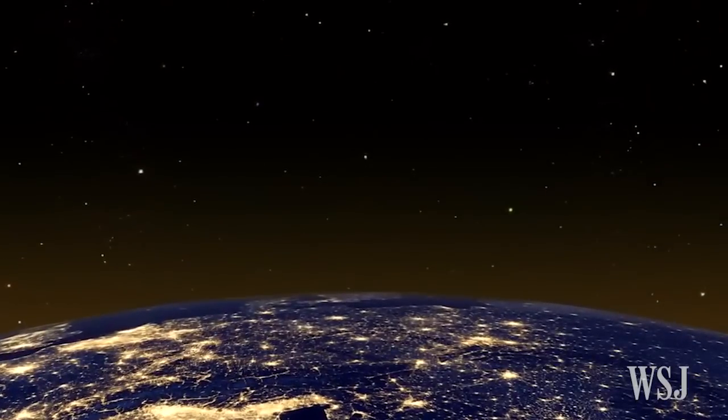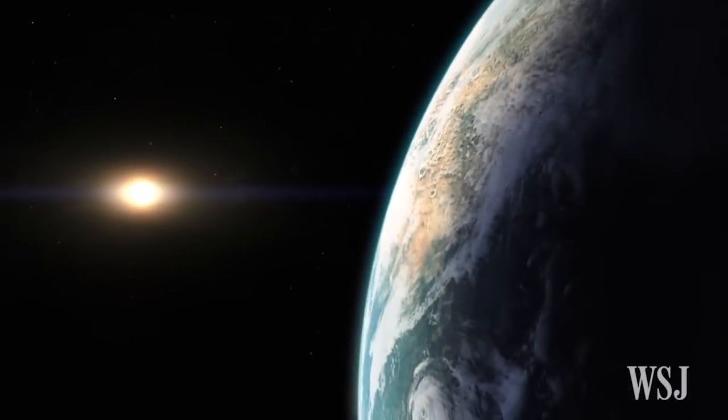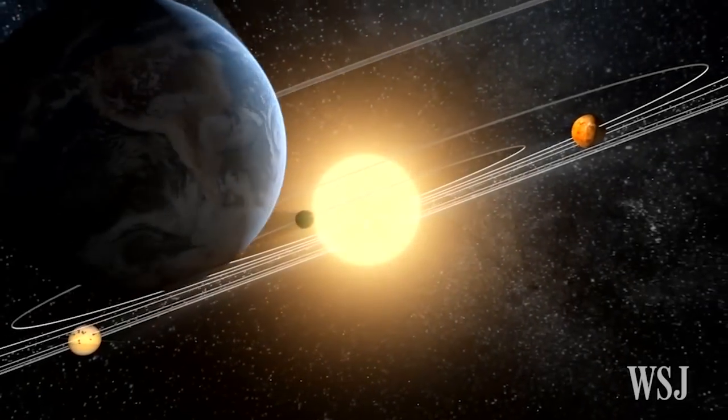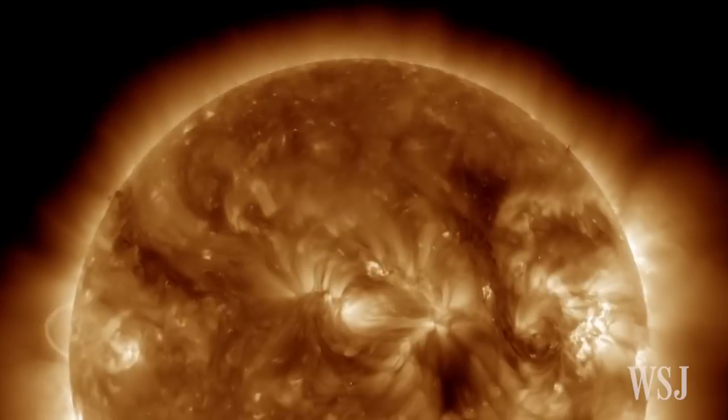The universe is full of secrets. Some are hidden in Earth's own neighborhood. In the past decades, man-made probes have explored many parts of our solar system, but one place we haven't gone is into the Sun.